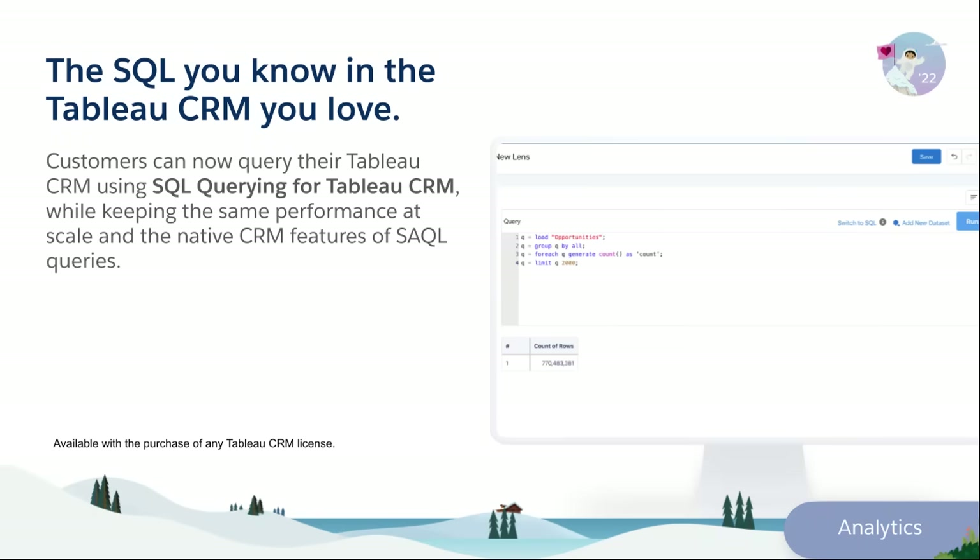With SQL querying for Tableau CRM, customers can now query their Tableau CRM using SQL while keeping the same performance at scale.